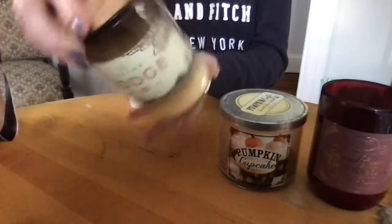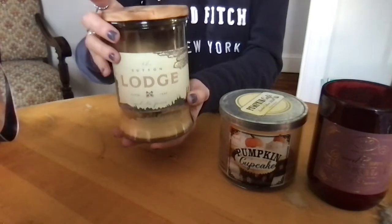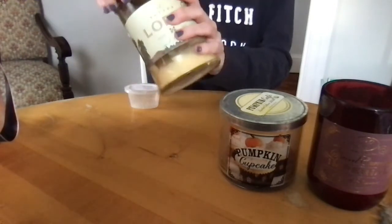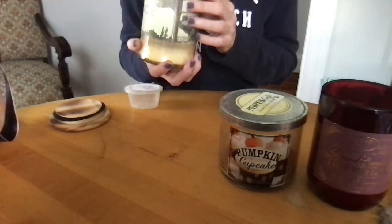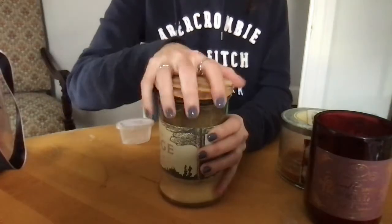Lodge — this was another Home Goods purchase, also DW Home. This was beautiful. It actually smelled kind of piney. It was a wood wick. For the most part it's a pretty clean burn. There's a little sooting around the edge, but it was nice. Definitely helped the Christmas vibe.